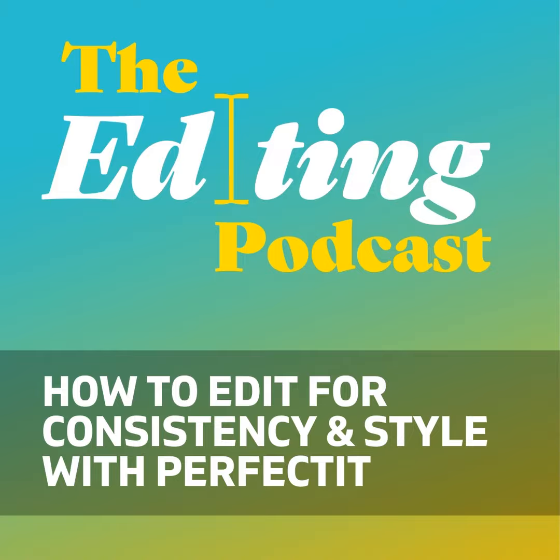I'm Denise, the Scottish one, and she's a non-fiction editor. And I'm Louise, the English one, and she's a fiction editor. And together, we're the Editing Podcast.